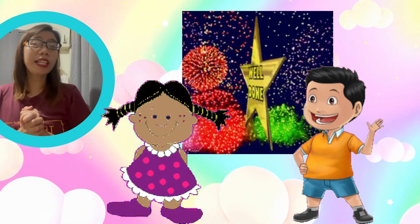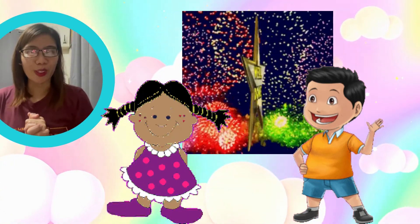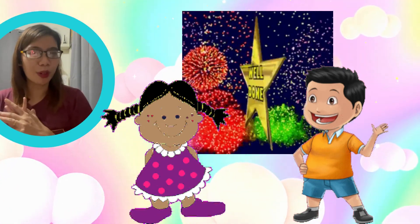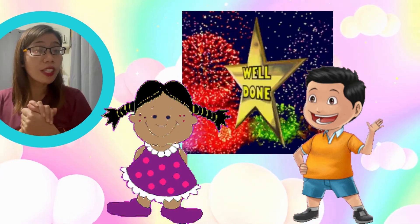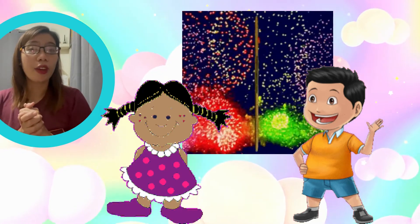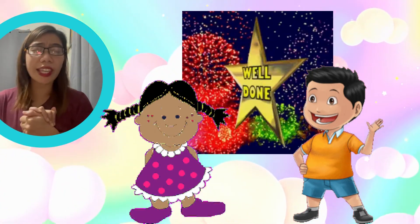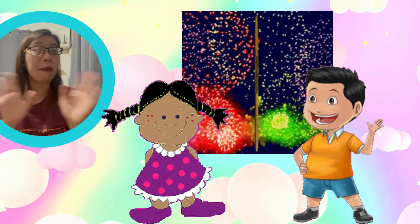That ends our lesson regarding things used for boys and things used for girls. As you noticed, things used for boys are different from the things used by girls. If you are a boy, make sure to use things intended for boys, and if you are a girl, use things that are for girls. I hope you learned something today, and we will have a further discussion on this in our next meeting. Bye!